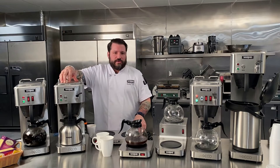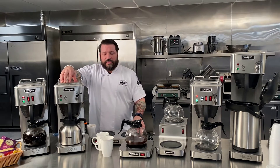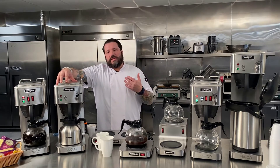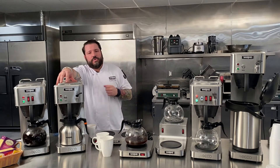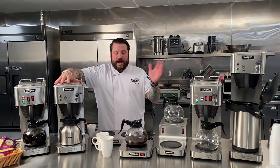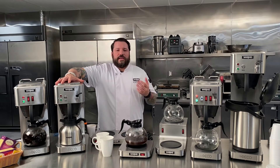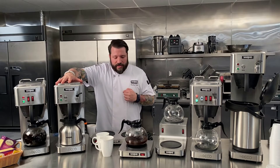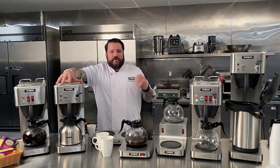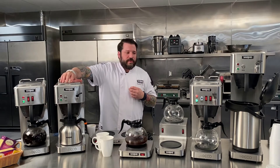The brew category is a newer line to the Waring offering of products, but it's a line that we're proud of. It's a very important line because it's one of the most consumed products worldwide — over two and a quarter billion cups of coffee are consumed every day. Other than salt and maybe sugar, I can't think of any ingredient used more than coffee, so it's important to have machinery that goes along with that coffee.